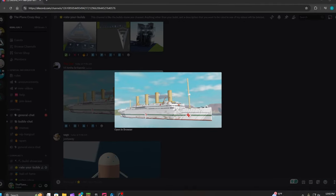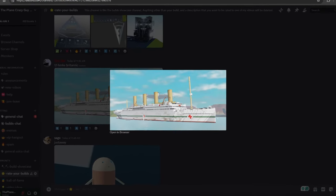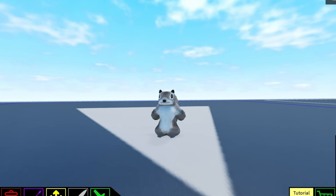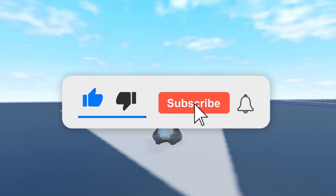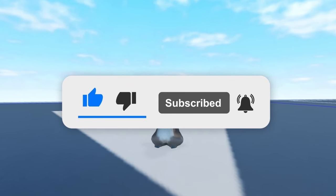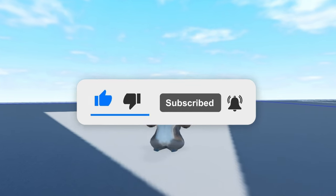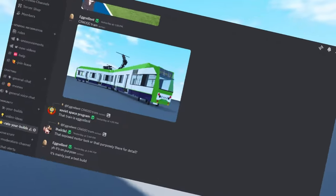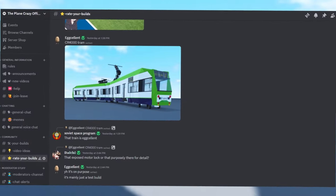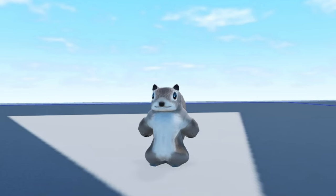TheDan also has a one-to-one scale model of the Britannic. Thank you guys so much for watching. If you liked what you see, make sure to like and subscribe because I plan to make a lot more of these videos. If you want your build to be featured, click the link in the description to our Plain Crazy official Discord server and you can post your builds there. Thank you guys, and have a nice day — we'll see you next time.